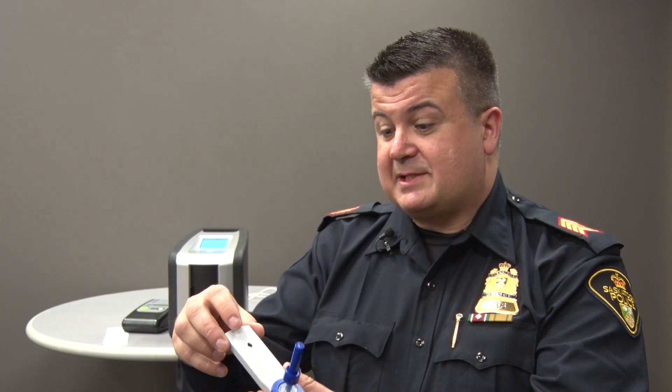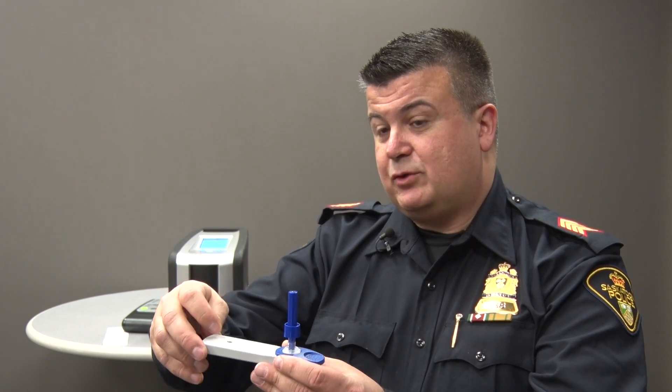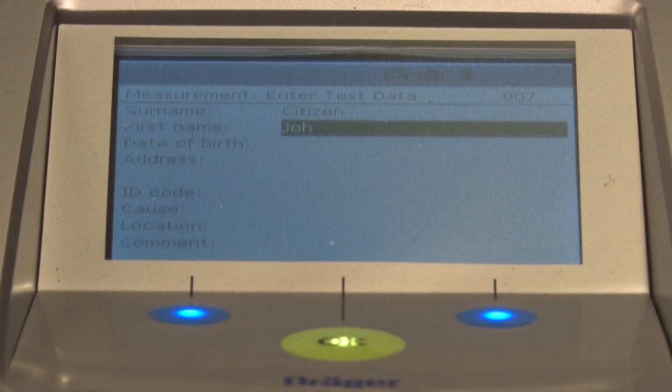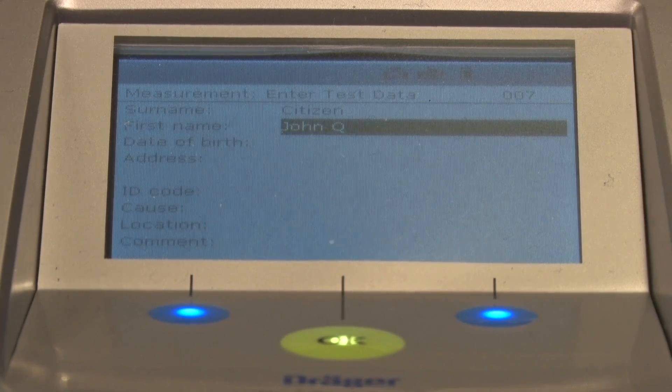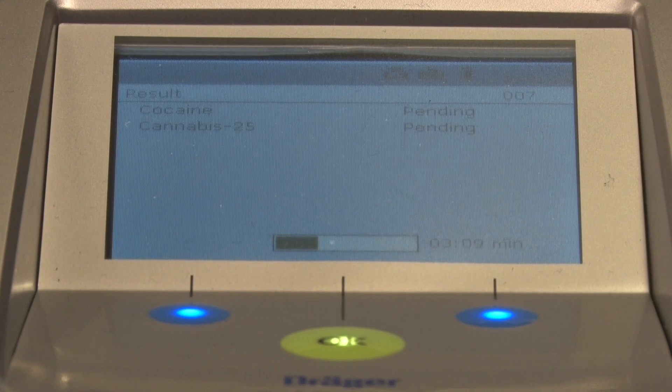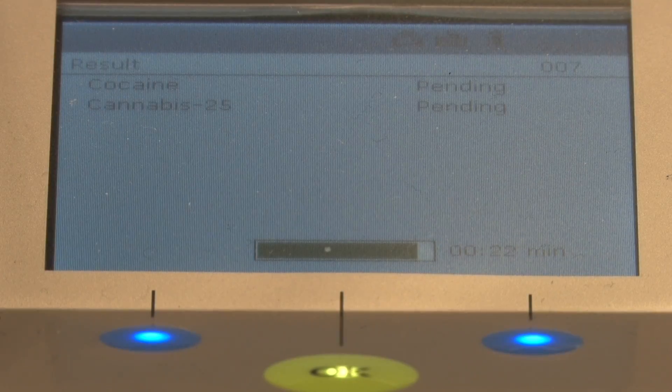The instrument also punches a hole into the cassette, which prevents it from being read again by the same instrument. So you have two fail-safes to prevent the cassette from being reused. The instrument prompts the officer to type in the name of the subject as well as the police occurrence number for record purposes. At the point that the four minutes has expired, the instrument will show on its display whether the subject tested positive or negative for both cocaine and cannabis.